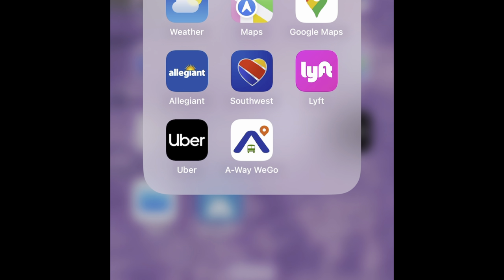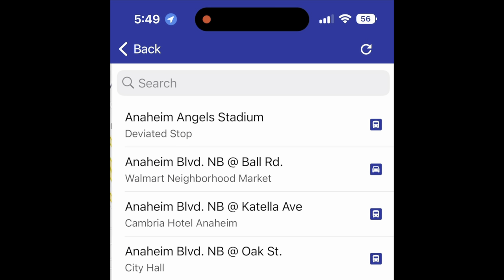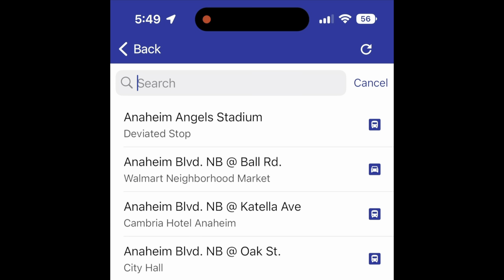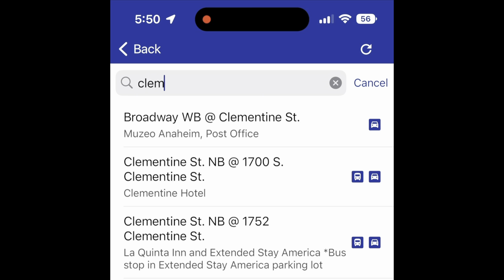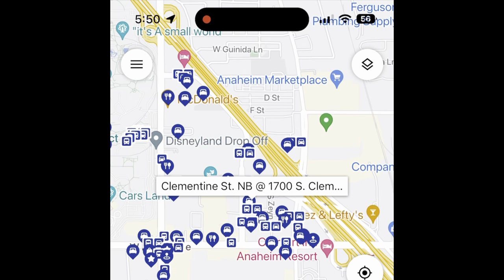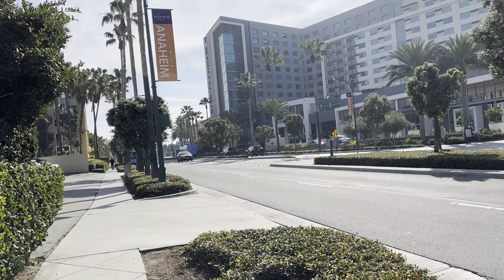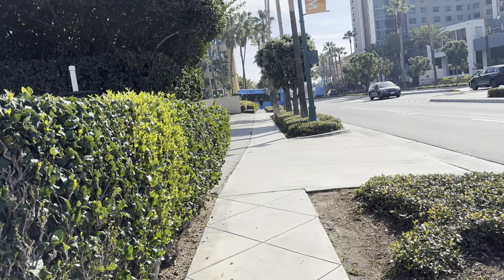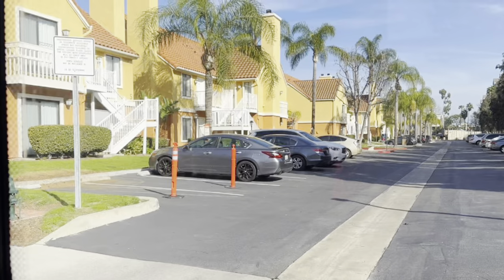The first thing you're going to want to do is download the Away We Go app. Then go to the search field and type in where you want to go — here we're showing you examples of typing in Disneyland or the Clementine. Then it will show you the route and tell you which ART shuttle to take. This is Clementine Street, and the ART bus picks you up right to the left inside the Clementine complex.